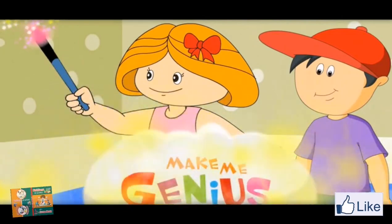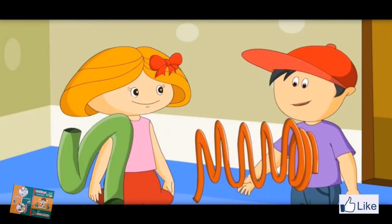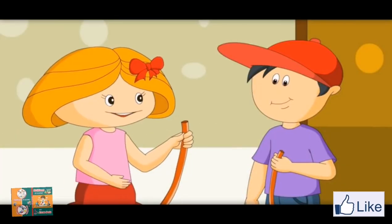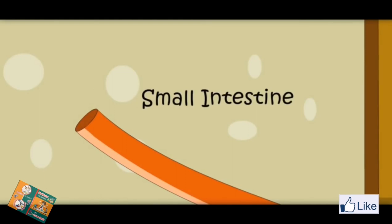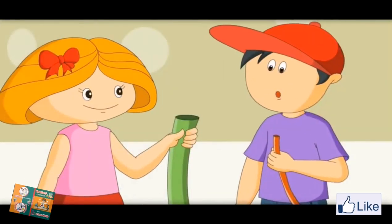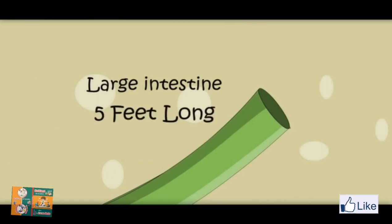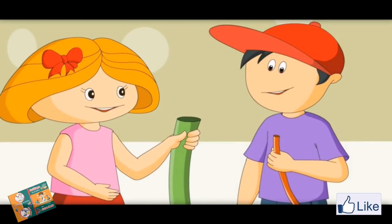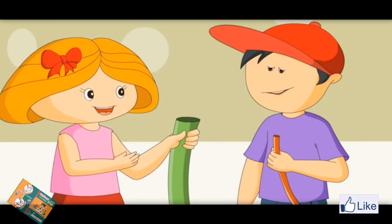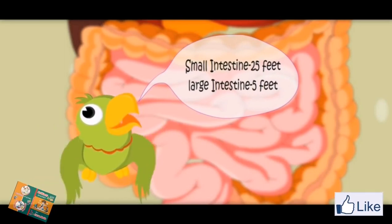I want to show you the difference between the small and large intestine. These look like intestines. Look at this — it is very very long, but it is massively small in width. It is called small intestine. It is 25 feet long. This one with the big mouth is called large intestine. It is only 5 feet long. It is small in length but bigger in mouth size, that is why it is called large intestine. Small intestine: 25 feet. Large intestine: 5 feet.